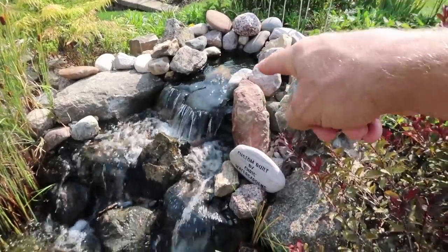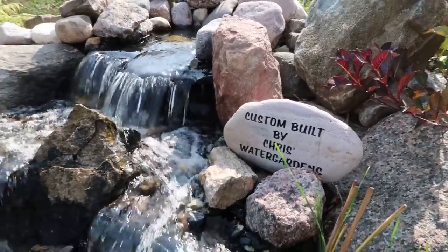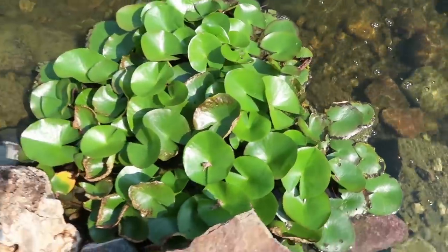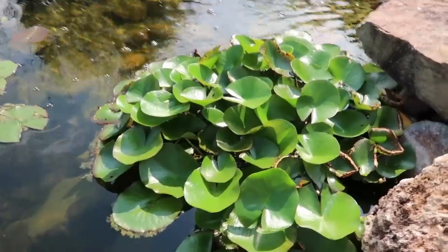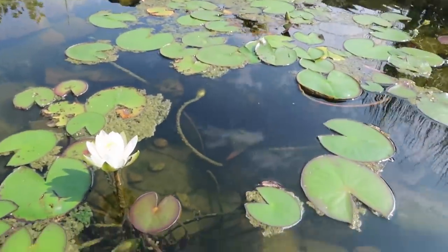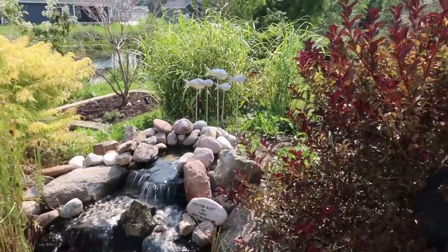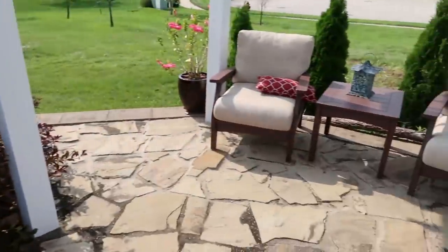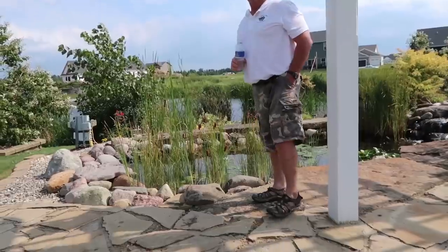Right there's the biological filter - the BioFalls - with the waterfall coming down here. In case anybody wants to know who built this, everybody that comes will know Chris built it. Beautiful water quality. These plants need to be divided - when you see plants growing above the surface like that, it's because they're getting root bound. Look at those beautiful water lilies. Dwarf cattails, cut-leaf sumac, lovely statuary, and the seating area that didn't exist before. This is living the Aquascape lifestyle.